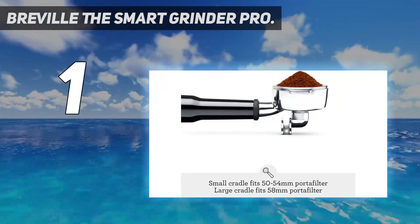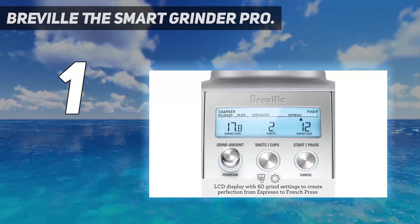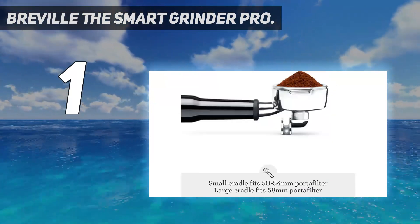This model is definitely for you if you're seeking something that offers a clean operation, is easy to use, surprisingly quiet, and produces impressively consistent grinds.